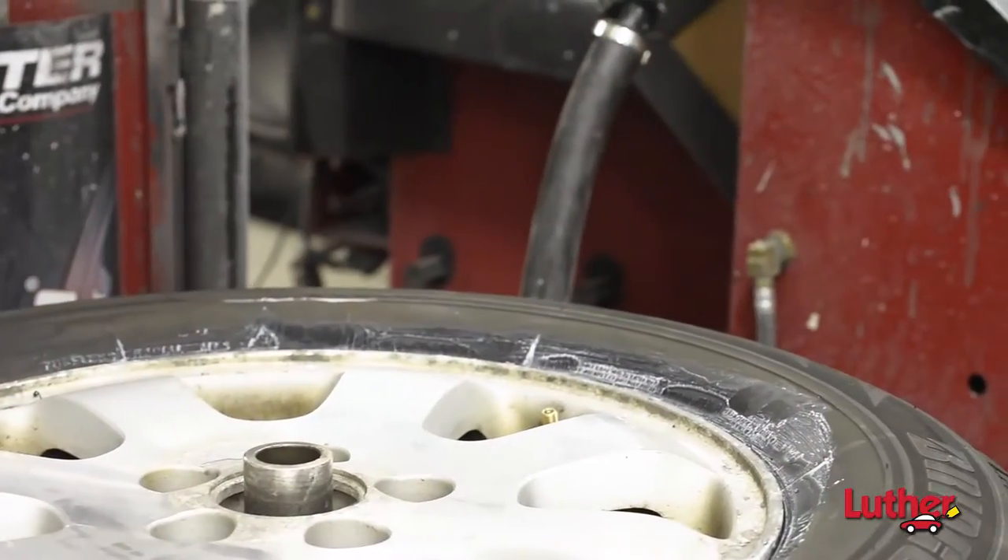No matter what you drive, no matter where you drive it, Luther Automotive has the right tires at the right price, so we satisfy your vehicle, your family, and your budget. And no matter what deal or price you see at discount shops, Luther's price match guarantee means that we will match our competitor's price. No questions asked.